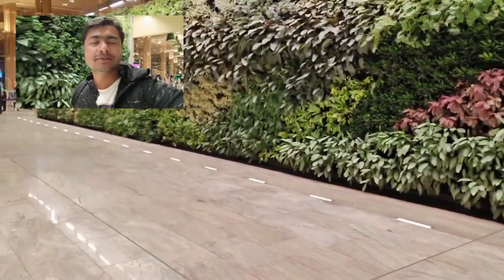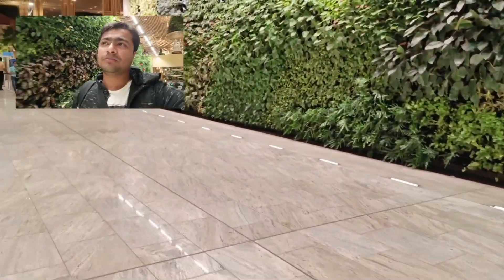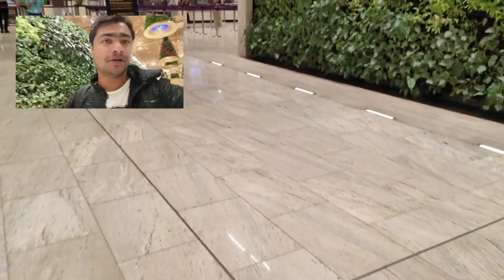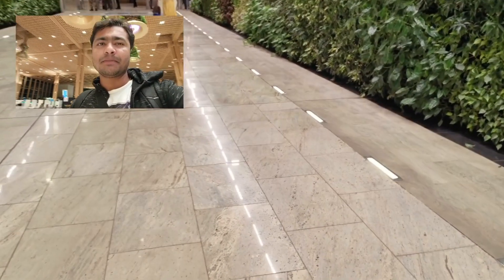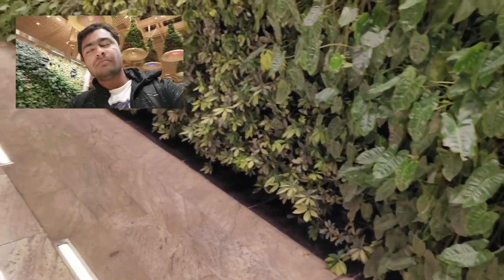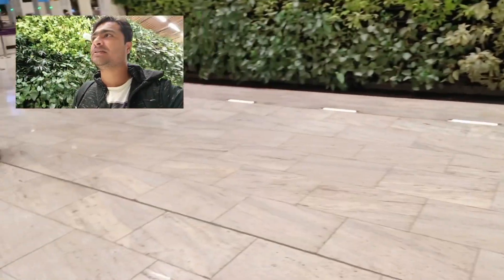I'm going to security check now. I'm very tired and haven't eaten anything — I only had lunch in the morning. After security we're going to the lounge to sit and rest before boarding starts. My overall Bangalore trip was good. If you're visiting, you need at least one week to properly explore the city and cover many places.